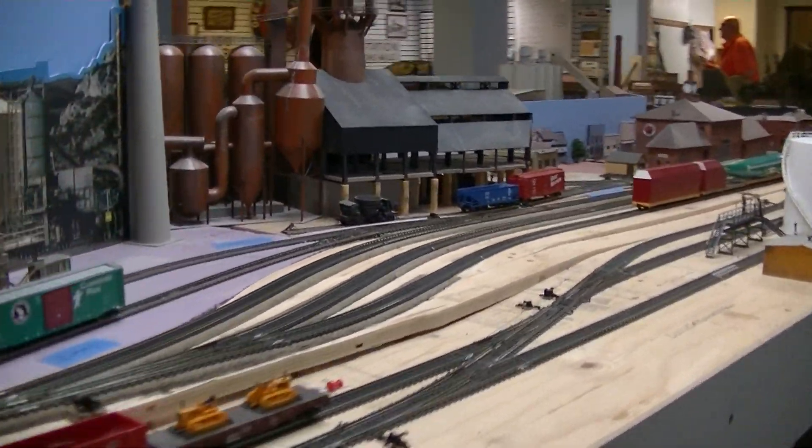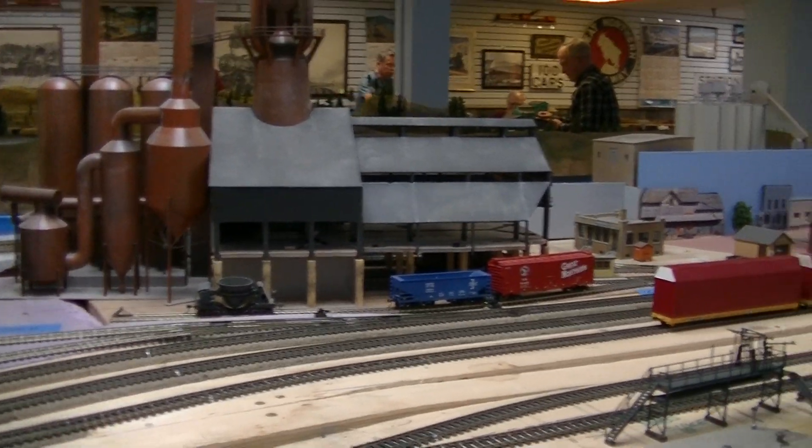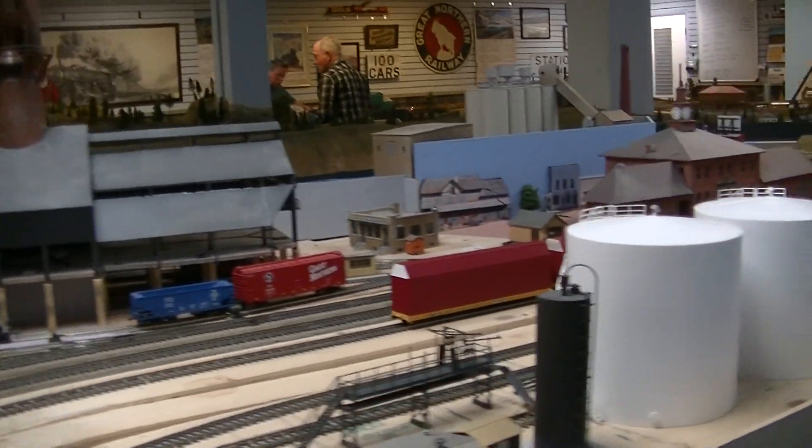Bridge across the Missouri at Townsend. And they've got a steel mill here, a smelter of some sort. So this would be back into Helena — East Helena — where the smelter was. That's pretty neat.